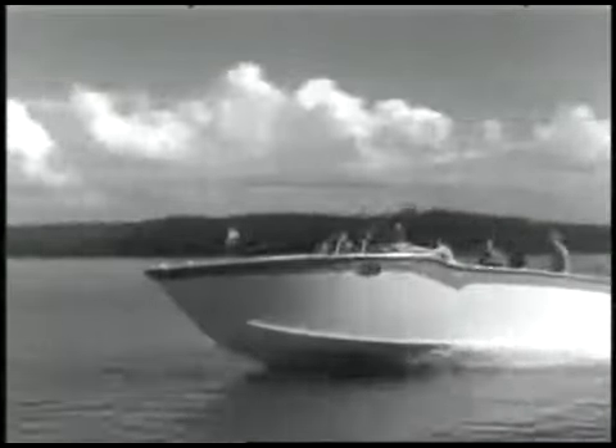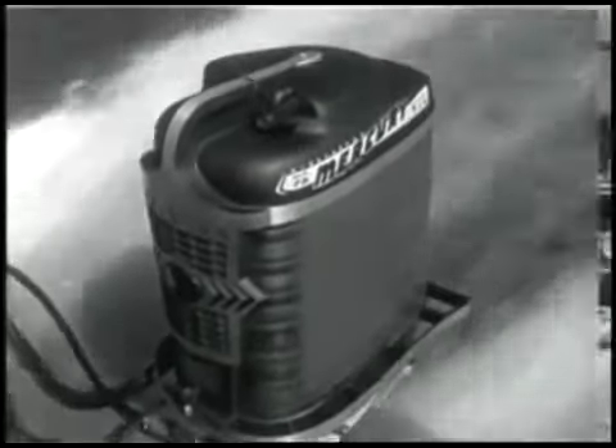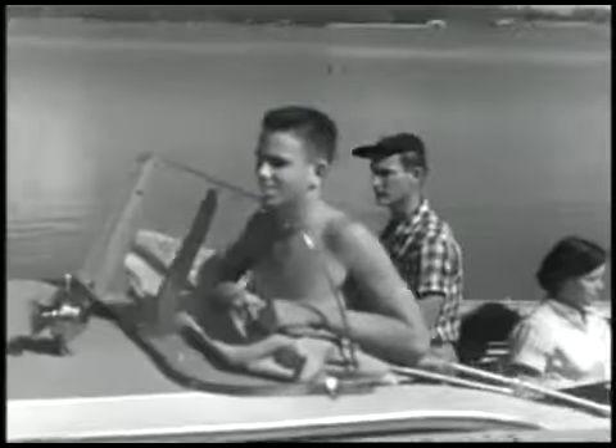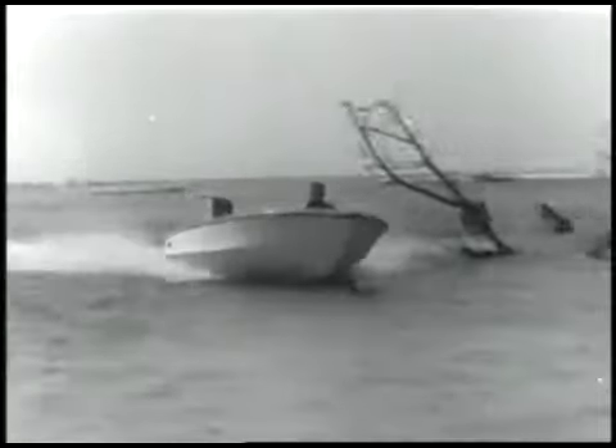Here it comes — the Mercury Mark 75 outboard motor: six cylinders, 60 horsepower, a new kind of outboard performance. And so easy to handle with exclusive single lever control.